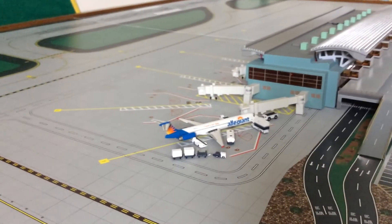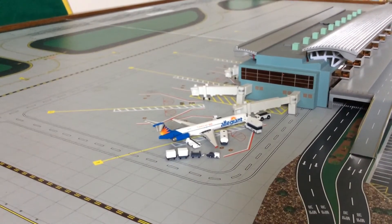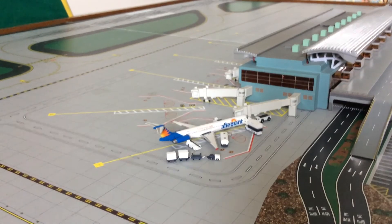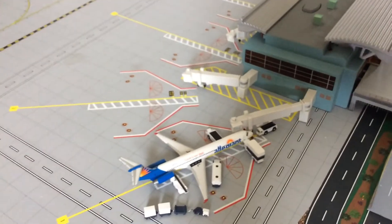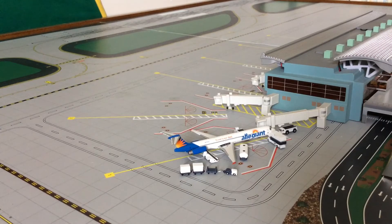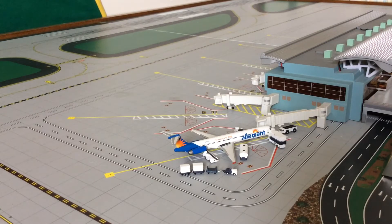Over here at the gate, we have an Allegiant Air MD-83 in the Travel is Our Deal livery — the current livery, not the newer one. This aircraft is getting heavily serviced. It has the tug hooked up to the front of the aircraft. Passengers are deplaning from the previous flight. It's getting serviced by the lav truck on the other side, emptying the lavatories and putting blue juice in for a clean lavatory. And it's getting catered through the front door, fueled up, and baggage loaded on board.